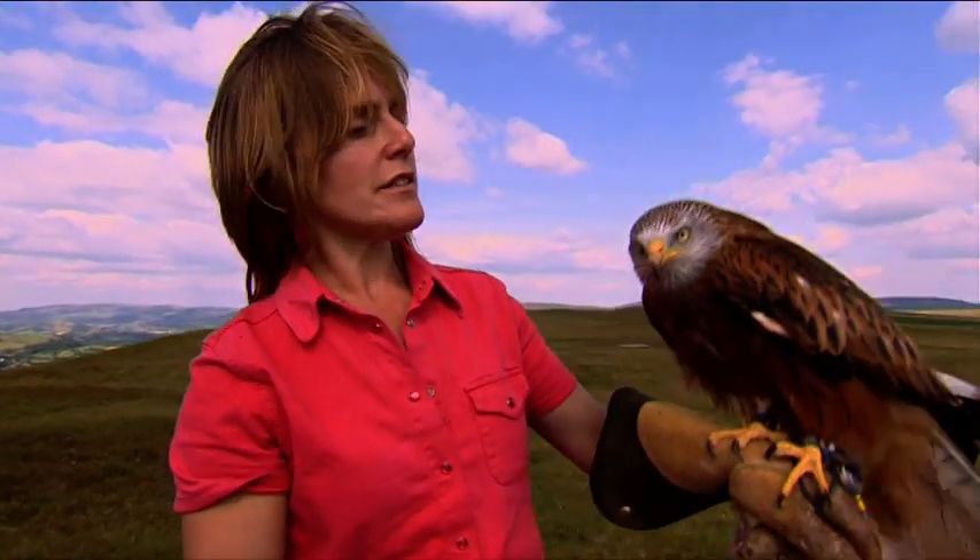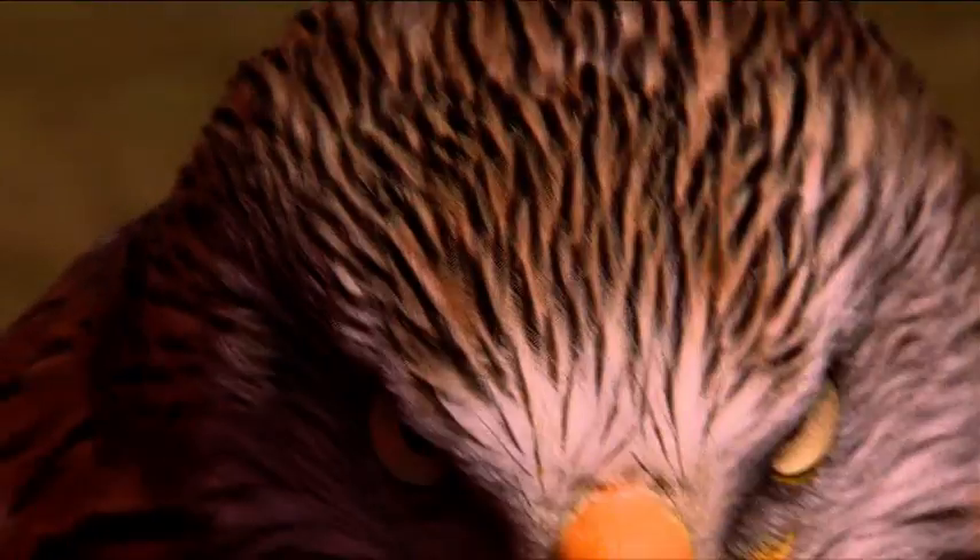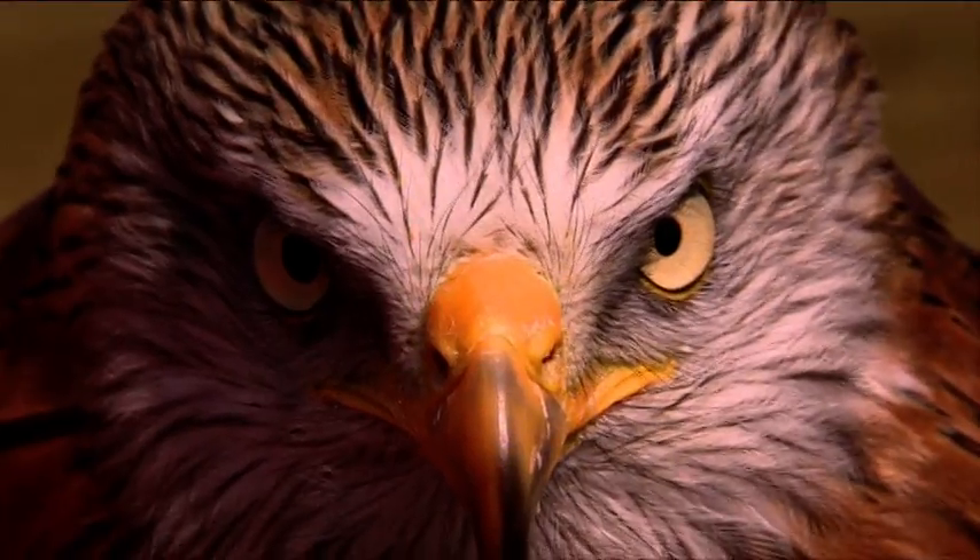I'd like to introduce you to somebody. This is Mr. Black. He's a six-year-old, hand-reared red kite. And together, we're going to share a very special flying experience.